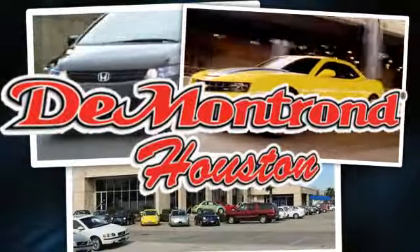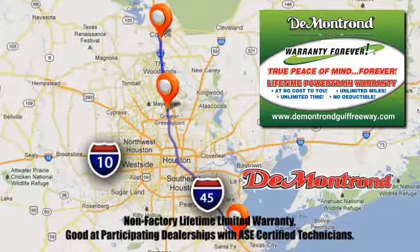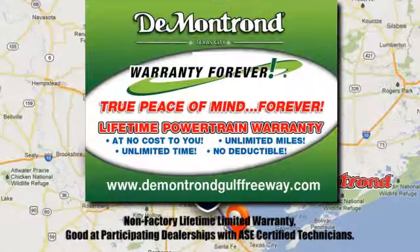At Demontron, you are our top priority. Located all around Houston, Demontron is the home of Warranty Forever. Call, click, or come by today.